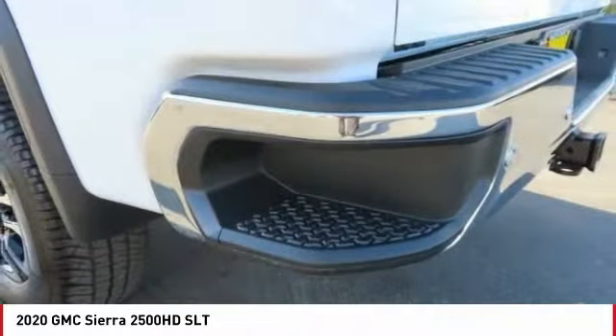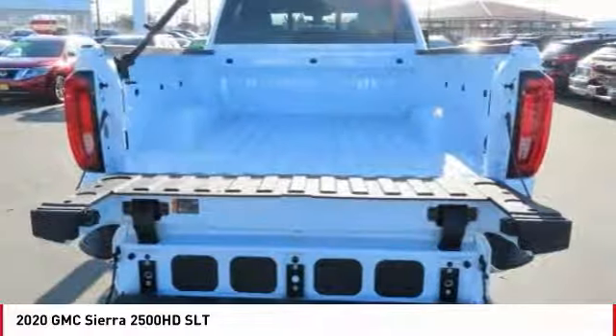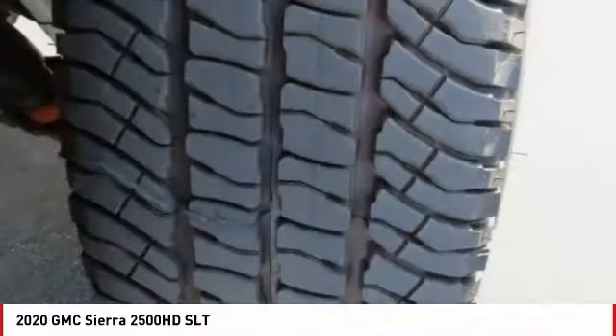Fog lights. Skid plates. Speed control. Engine block heater. Is love at first sight really possible? Let us know when you stop in.